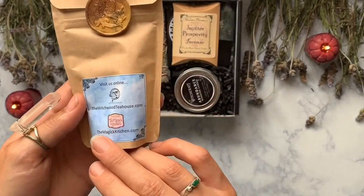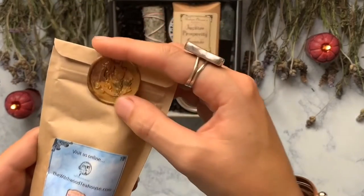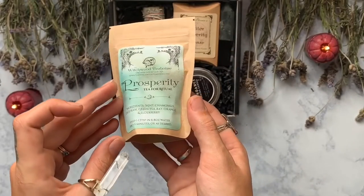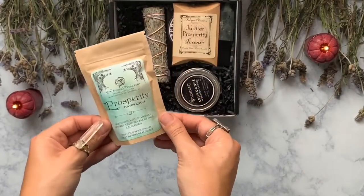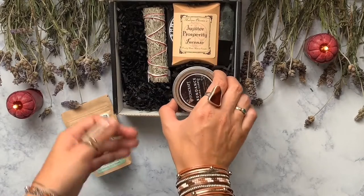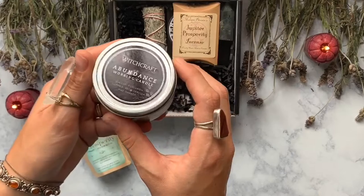The first thing we have out of our box is a Prosperity Tea from the Witchwood Tea House. I got another tea from them — it was a Priestess Tea — and that's become one of my all-time favorite teas, so I'm super excited about this Prosperity one.